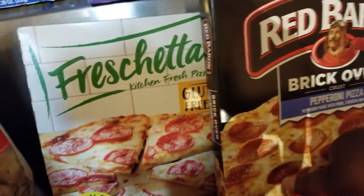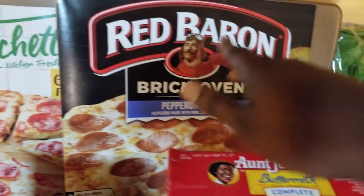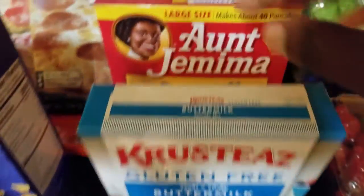Got some Reese's, got a gluten-free pizza, and then a pizza for Tara — regular pepperoni. Some elbow macaroni for Tara, detergent, got some cream for my fake coffee that I've been currently drinking. Got some root beer and A&W root beer.